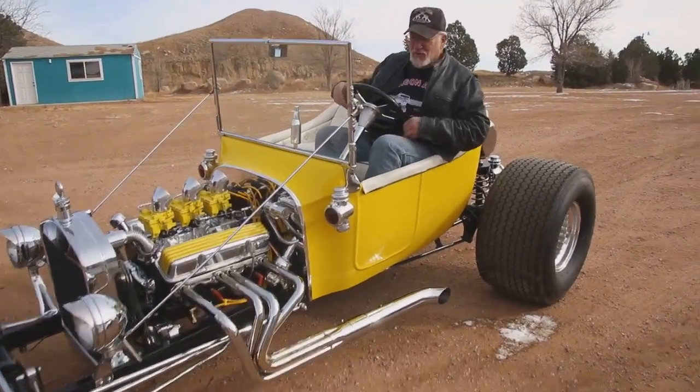Okay guys, you guys have a good day. Just wanted to show you my newest hot rod. Yahoo! I couldn't be happier — I'm the guy who has everything, and I work for it. You're welcome to the next one.